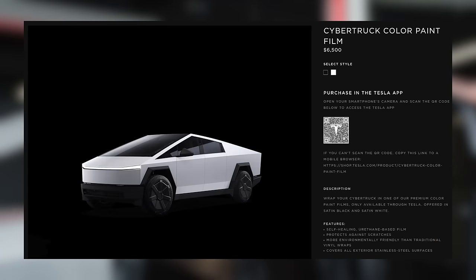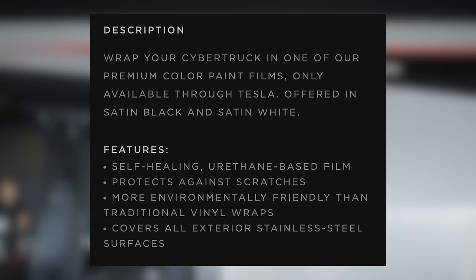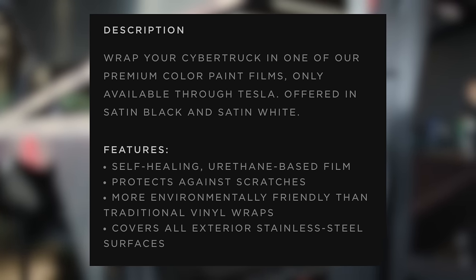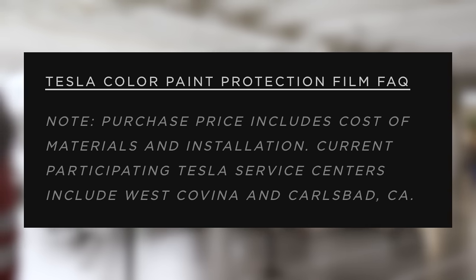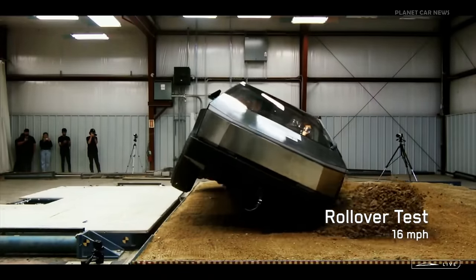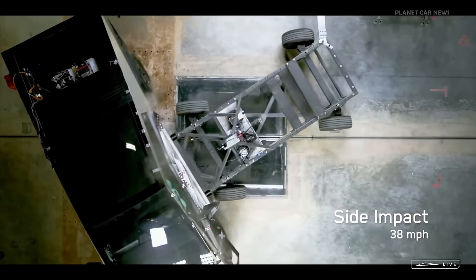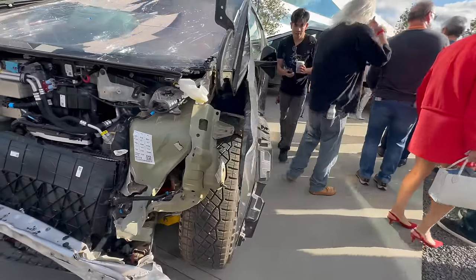As far as wraps are concerned, Tesla is offering two different satin-colored wraps for the Cybertruck called Cybertruck Color Paint Film, offered in satin black and satin white. It's self-healing, protects from scratches, is more environmentally friendly than traditional vinyl covers, and covers all of the stainless steel. This will be first available at two different service centers in California. As we expected with the Cybertruck, it's very safe. It doesn't roll over in a rollover test, the full frontal crash test doesn't have any cabin intrusion, and side impact is taken very well. At the event, they had crash-tested Cybertrucks on display, and it was pretty impressive to see how well they hold up.